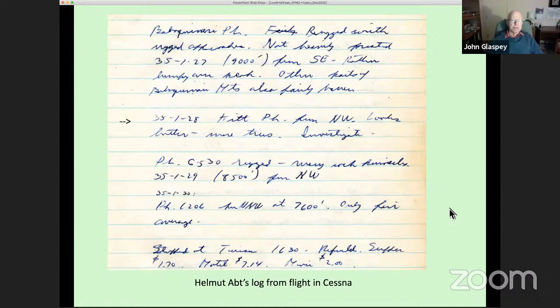There's a logbook Helmut wrote up, and one page notes about Kitt Peak: 'Kitt Peak from the northwest — looks better, more trees, investigate.' His notes were very brief. Other entries describe rocky summits that would probably be poor selections. And if you're interested in some fun history, they stopped in Tucson that night — supper was $1.70, motel $7, and a movie $2. He never did ask Helmut what movie they got to see.